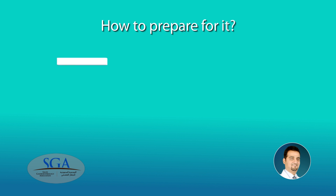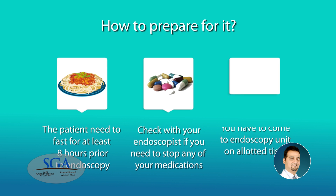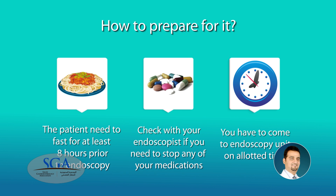How to prepare for it? The patient needs to fast for at least 8 hours prior to endoscopy. Check with your endoscopist if you need to stop any of your medications. You have to come to the endoscopy unit at the allotted time.